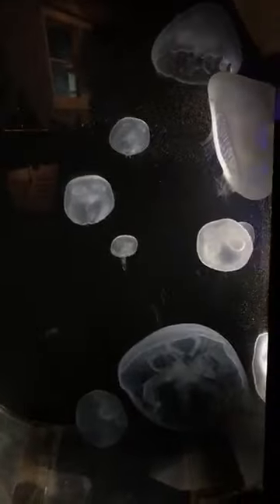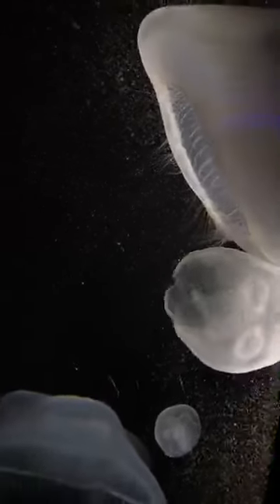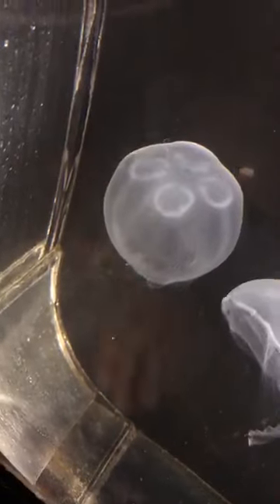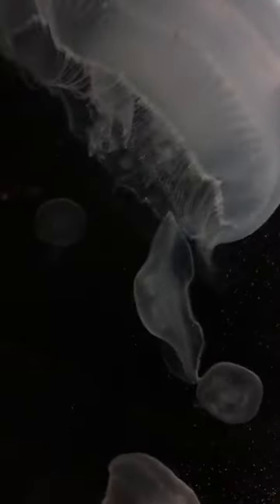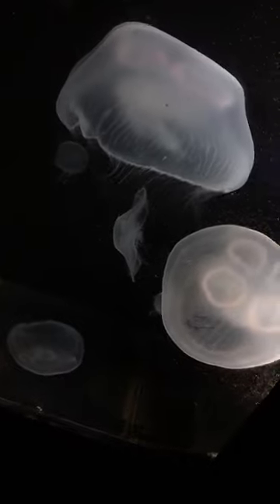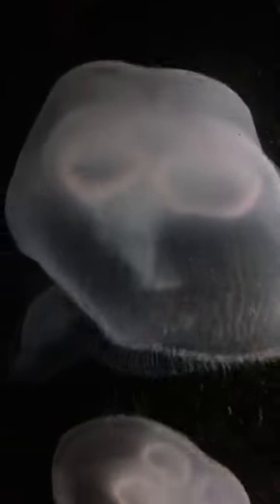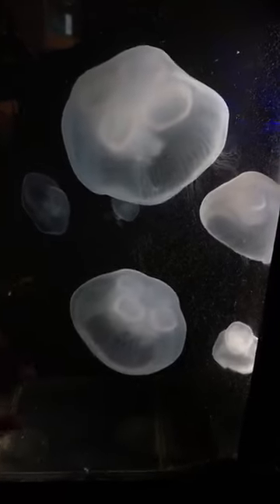These guys are moon jellies, and they get their name because they're nice and round — some people say they kind of look like the moon. A trademark feature of these guys is those four horseshoe shapes at the top, which are actually their gonads or reproductive organs. Right underneath that is their stomach, so when their bodies are filled with these teeny, tiny little brine shrimp, those little horseshoe shapes actually turn orange — really, really cool to check out. These guys do have those stinging tentacles, but they're not as long as some other species. You can see this huge one right here — when it closes its bell, you can sometimes see those tentacles. It uses those to actually sting its prey.